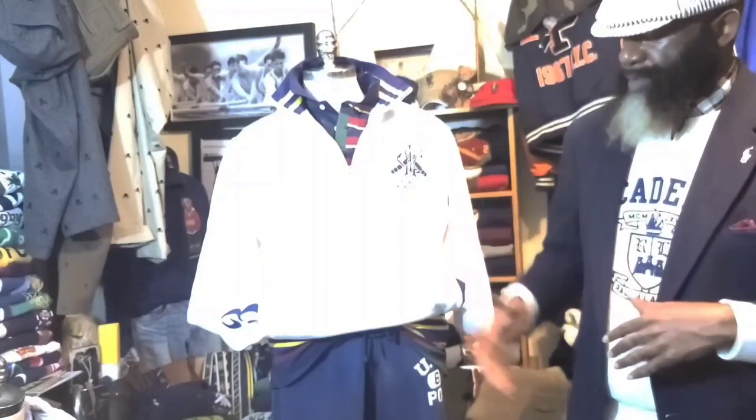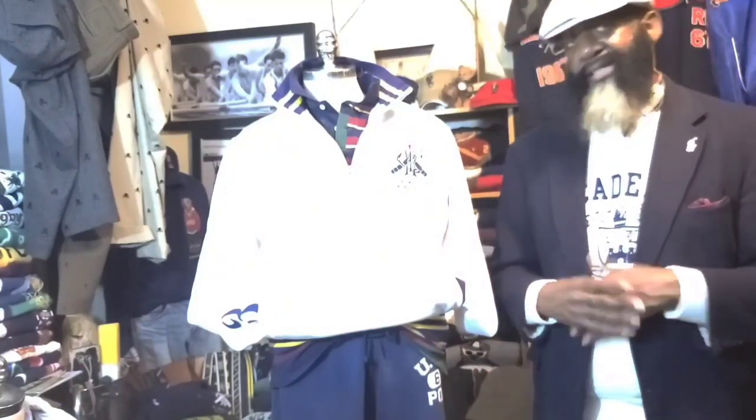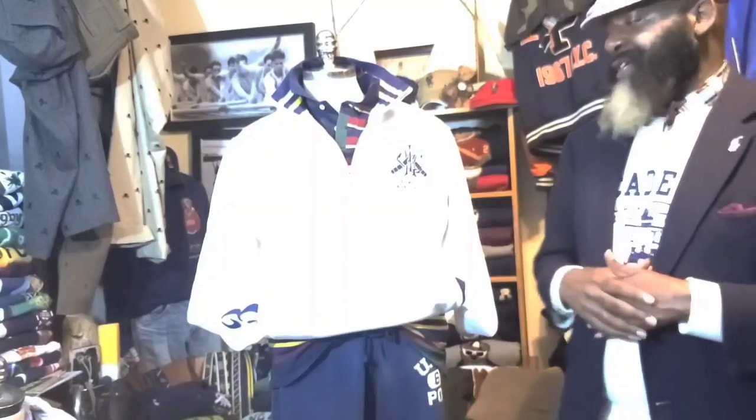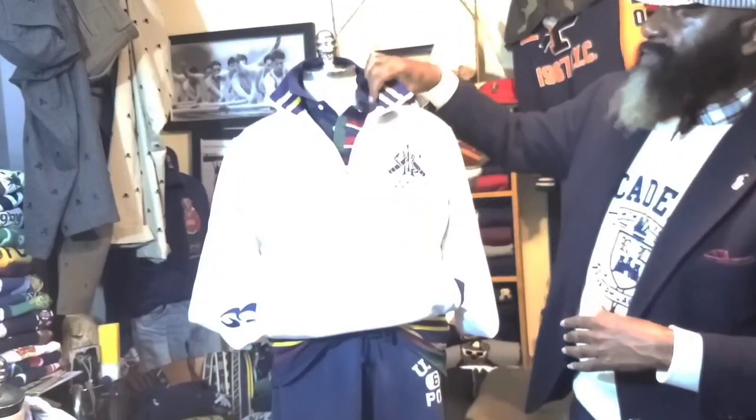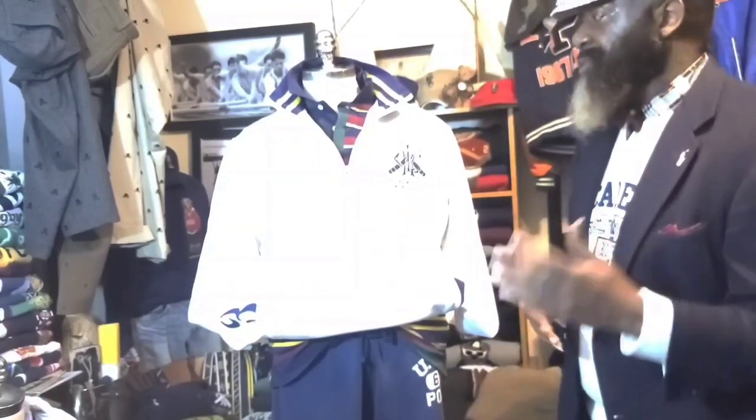Now you can go even further dressed down, but if you're going any further you might not even come out of the house unless you want to play ball. And why are you playing basketball in your best Polo Ralph Lauren sweatshirt? That just doesn't make any sense. Find a Nike or Champion hoodie or something for that. But anyway, that's what we got today.